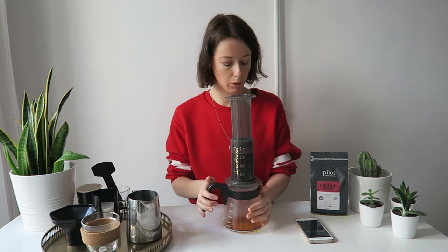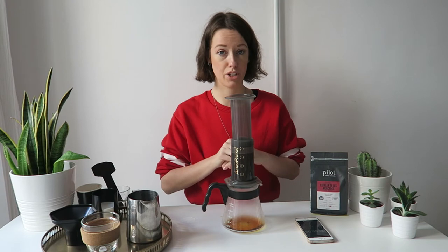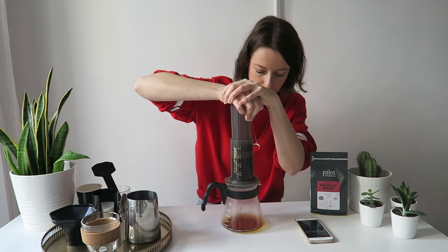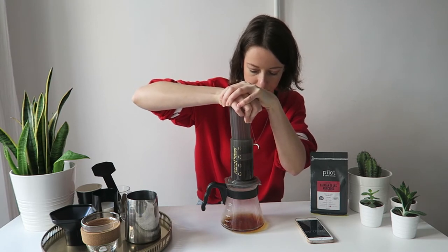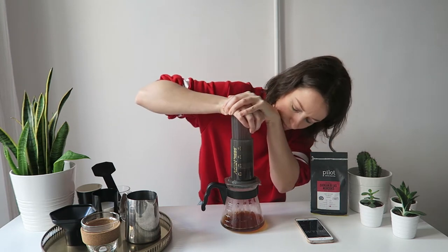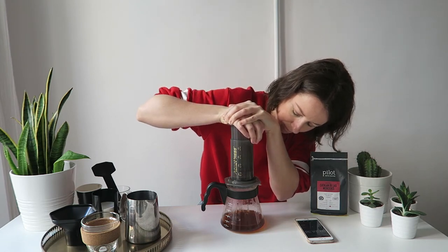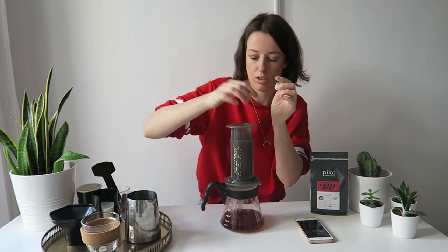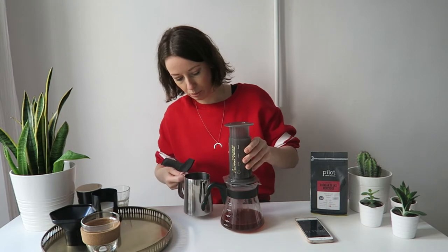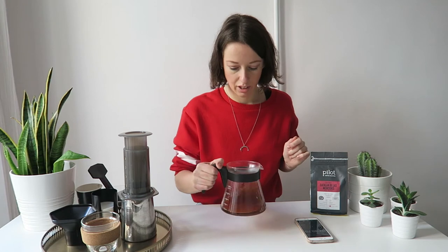Now let's wait — I'm going to wait one and a half minutes and then press. Now it starts hissing — that's the moment you stop. Let's put it on top of this. And here we have the coffee.